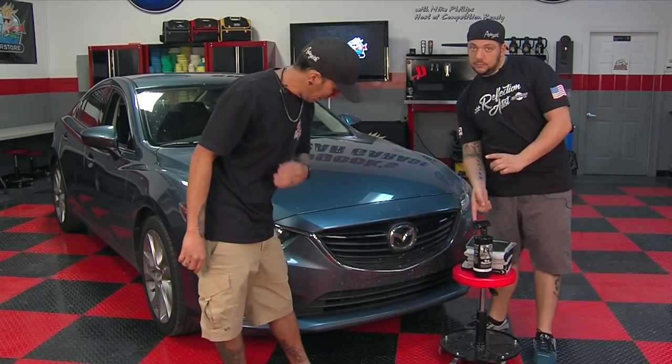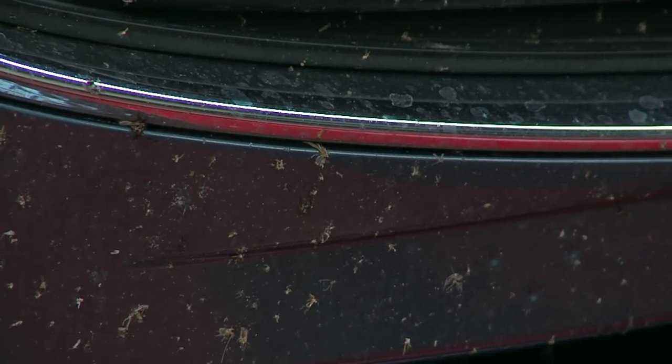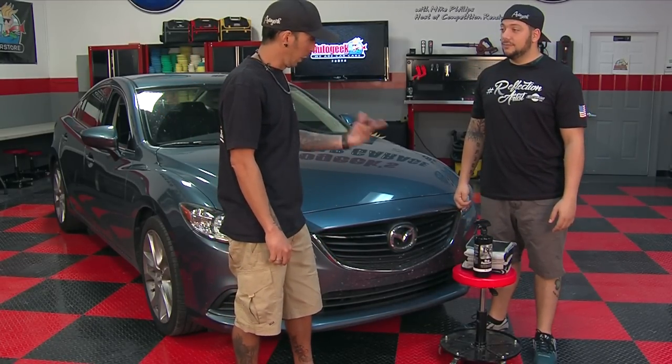All right, we are here. Let's get rid of some bugs. He has about 15,000 of them down here in the front of his car. My car is next — I have about 20,000 on there because I went over twice. So what is your first tip? Because we do have a couple tips here.